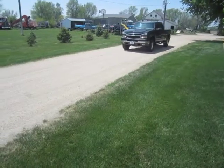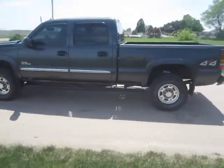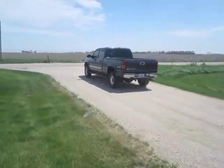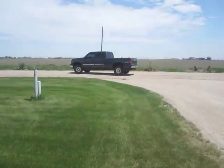Selling on BigIron.com, June 24, 2015. 2005 Chevy Silverado K3500 LT Pickup with 101,640 miles showing. It is a Crew Cab 4-door 4x4 with a Duramax 6.6 liter turbocharged diesel engine.